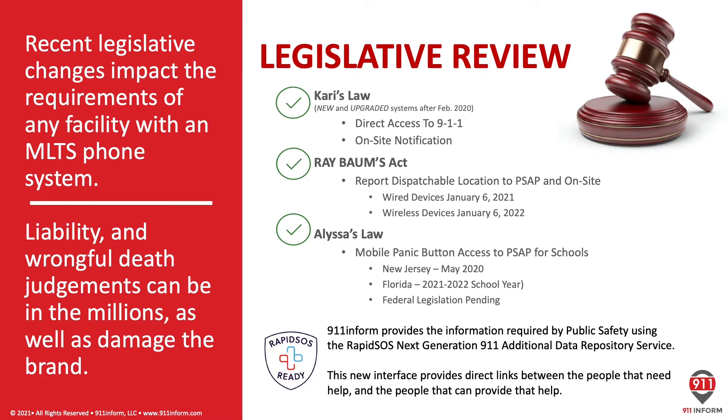Next year, on January 6th 2022, that gets extended from just wired devices into wireless devices. A third law applicable to K-12 schools is Alyssa's Law, which is currently in effect in New Jersey and the state of Florida, with federal legislation pending. Alyssa's Law requires that a mobile panic button be provided for schools that notifies the PSAP during an active shooter emergency. While Kari's Law and the RAY BAUM's Act are part of the Code of Federal Regulations and carry a penalty of $10,000 plus $500 a day, the real financial concern is the liability from a wrongful death judgment. As seen in the Kari Hunt case, those can be well into the millions, as well as doing significant damage to the brand.